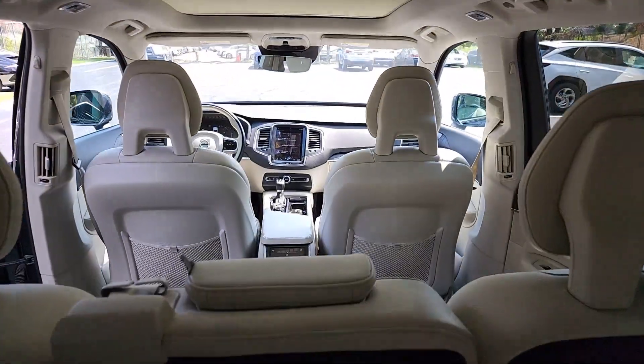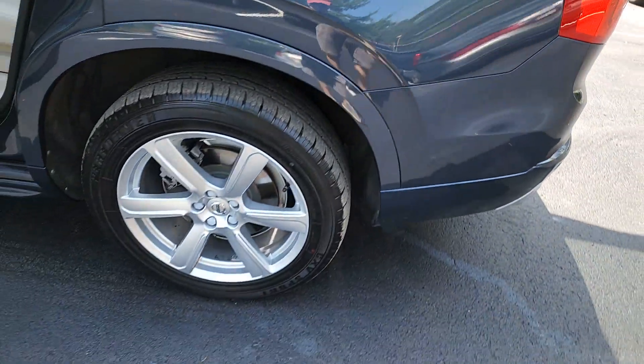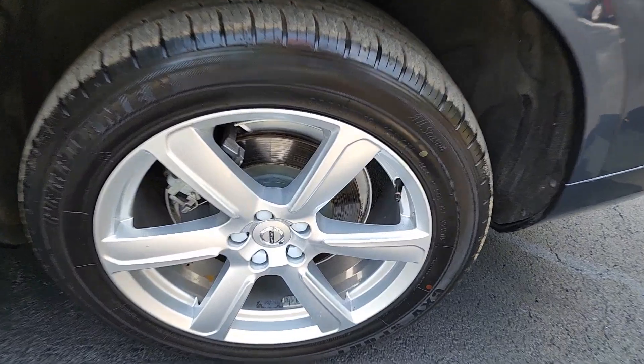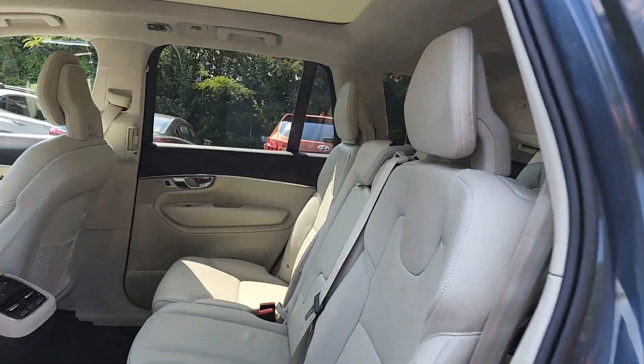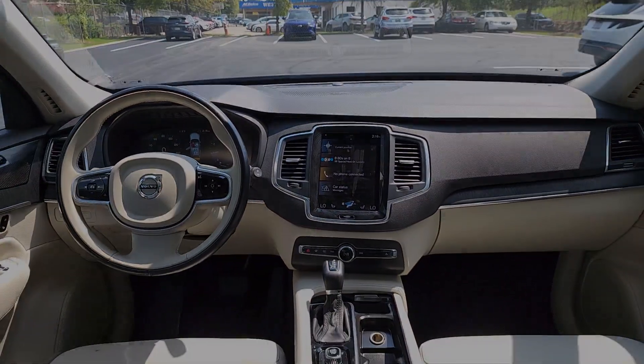The following are some of this vehicle's highlighted options: Apple CarPlay and/or Android Auto, navigation system, keyless entry, heated driver's seat, moonroof, power passenger seat, heated mirrors, satellite radio, backup camera, and power liftgate.